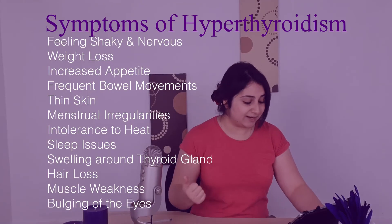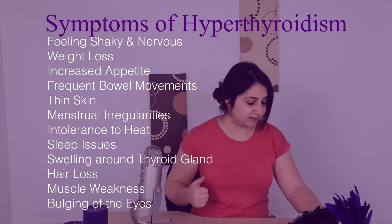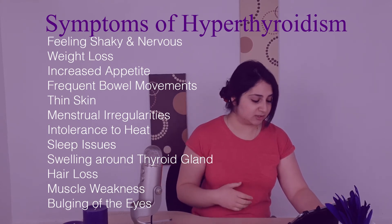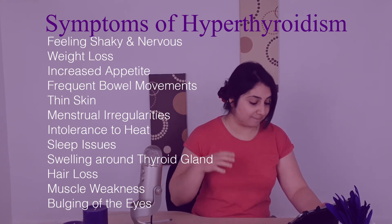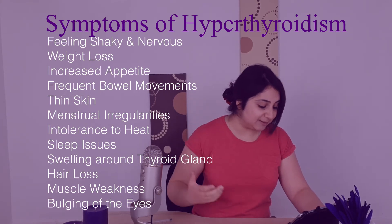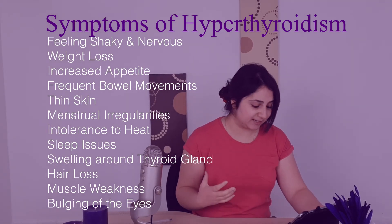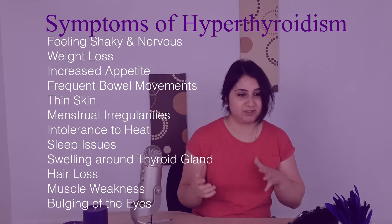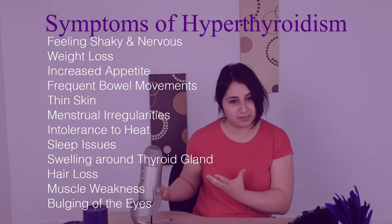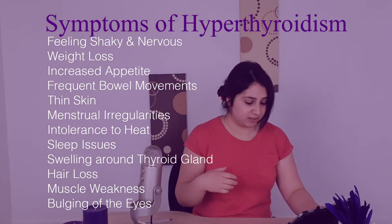The symptoms of hyperthyroidism include feeling shaky and nervous, weight loss rather than weight gain, increased appetite, more frequent bowel movements, thin skin, menstrual irregularities, intolerance to heat, sleep issues, swelling around where the thyroid is, hair loss, muscle weakness, and also bulging of the eyes which is seen in Graves' disease.